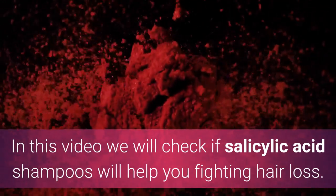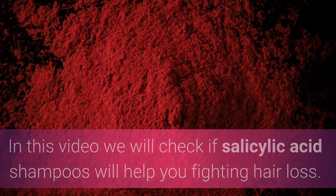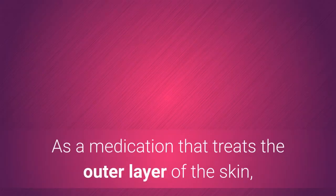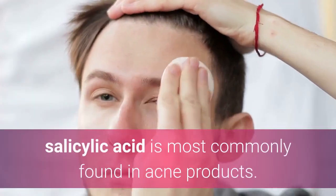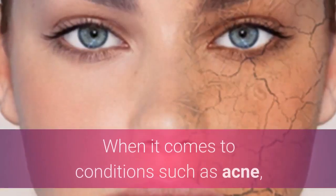In this video we will check if salicylic acid shampoos will help you fighting hair loss. As a medication that treats the outer layer of the skin, salicylic acid is most commonly found in acne products.